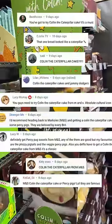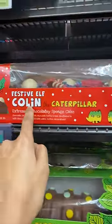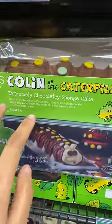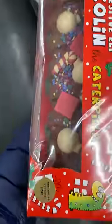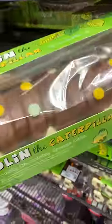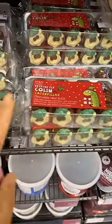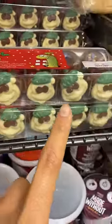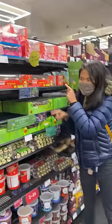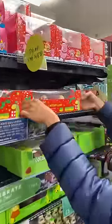We've got to try Colin the Caterpillar! There are two types — this really festive holiday one and the normal one. This is the plain Colin Caterpillar. I don't know which one to get, and there's a little one too. So cute. They have a chocolate stirrer as well. We got the Christmas one!